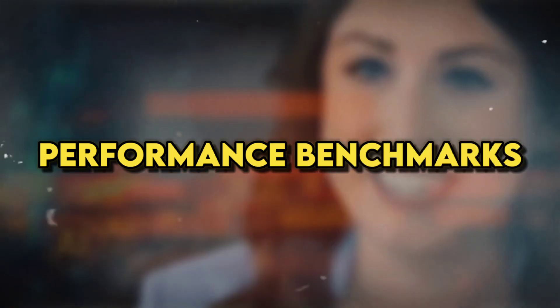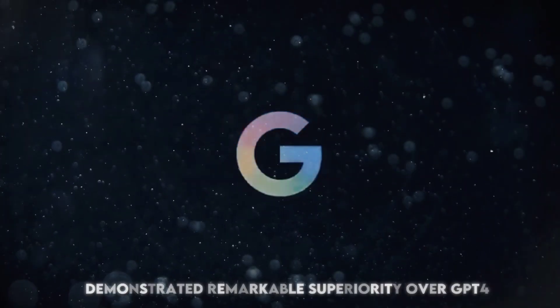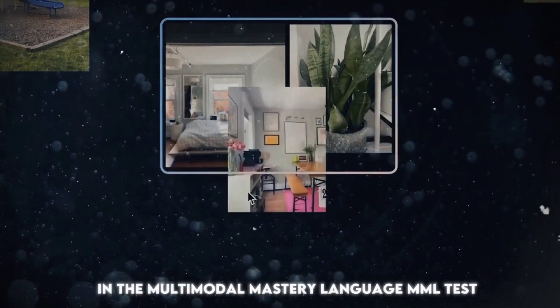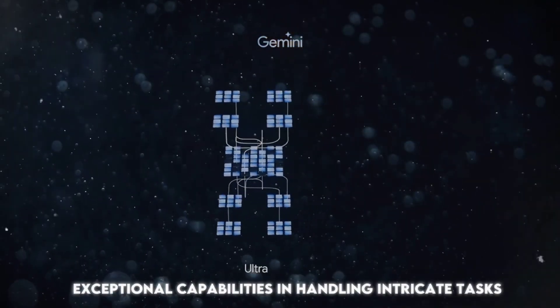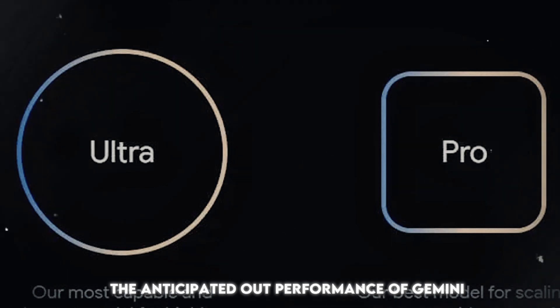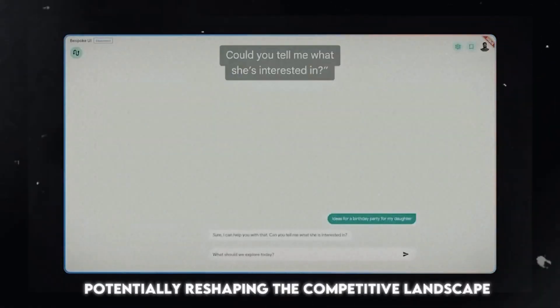Performance benchmarks. In extensive benchmarking tests, Gemini Ultra demonstrated remarkable superiority over GPT-4, achieving an unprecedented 90% accuracy in the multimodal mastery language test. These results underscore Gemini's exceptional capabilities in handling intricate tasks, reasoning, and addressing challenging scenarios. The anticipated outperformance of Gemini Ultra against GPT-4 indicates a substantial leap in AI capabilities, potentially reshaping the competitive landscape.